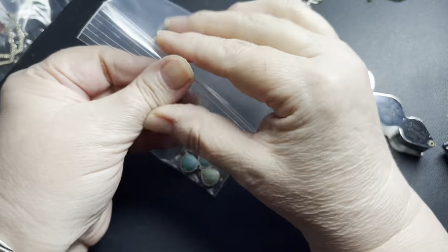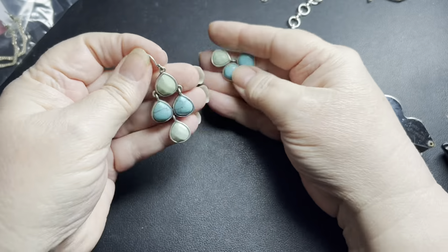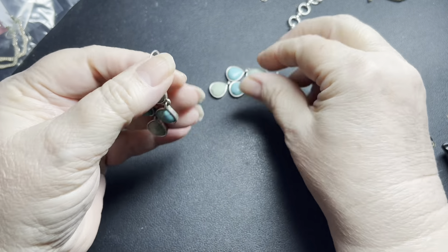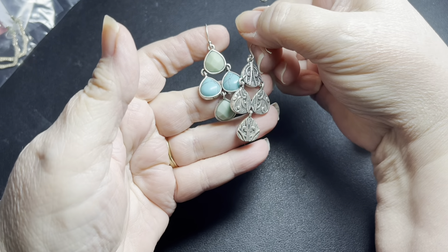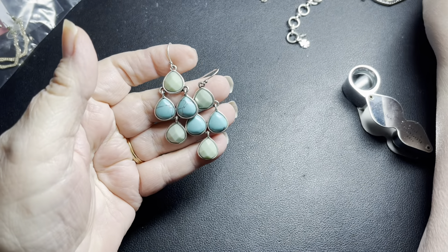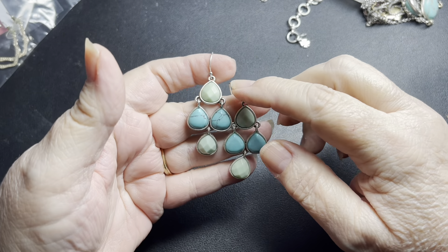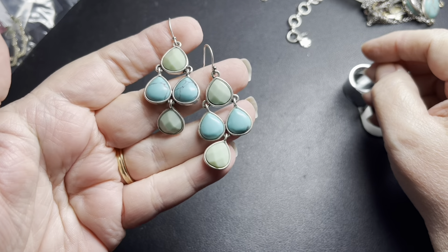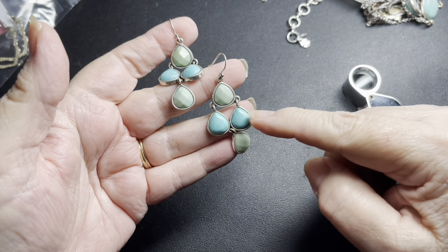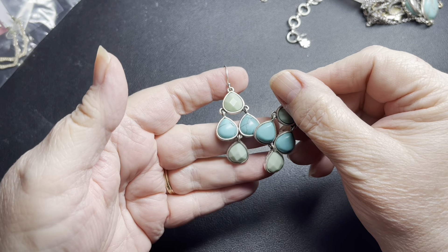We have a pair of earrings here. These are Lucky Brand — you can tell by the back, they just have the Lucky Brand stamp on them. These actually look like they kind of match that blue stone ring very well. These are teardrops. I'm going to say $5 for those. They're pretty — a blue stone and then faceted green stones. So sweet.